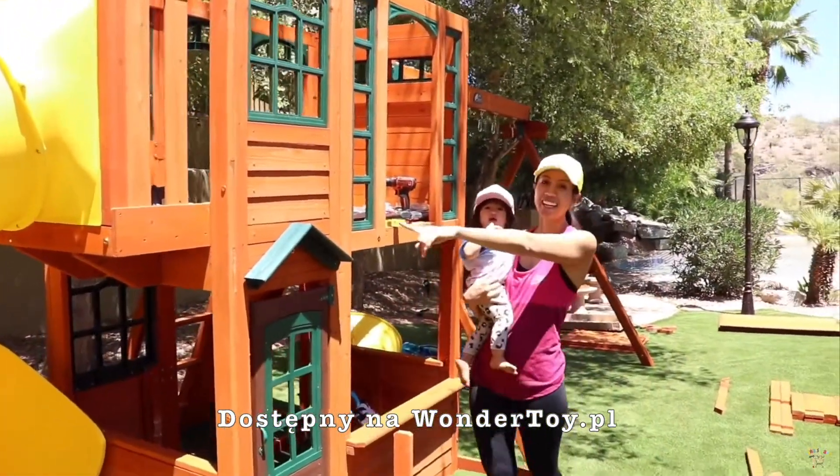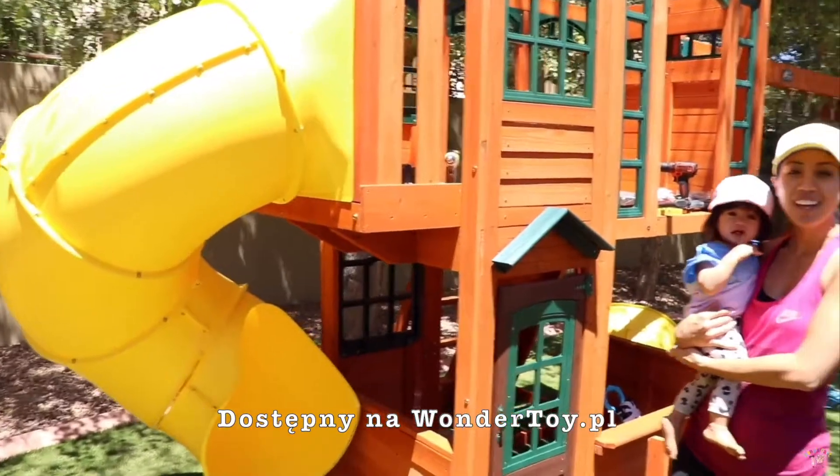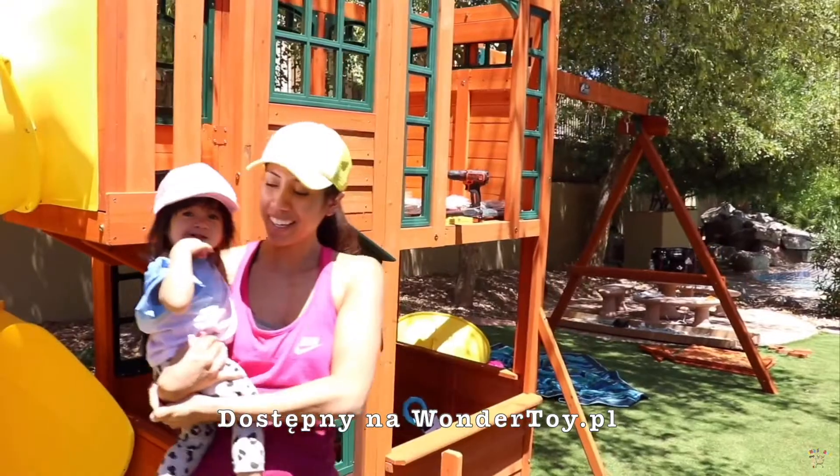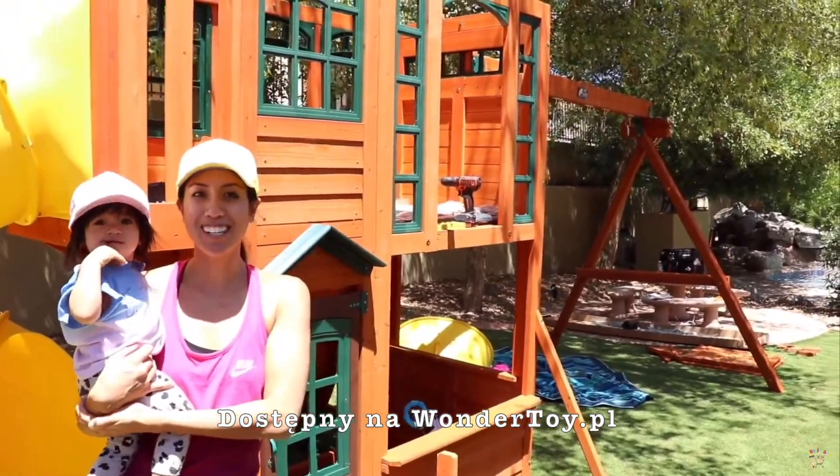We're just about done with the twirly slide. We still have the wave slide, the roof, and the swing sets to set up. We're going to take a quick break, and when we get back it'll be the home stretch.